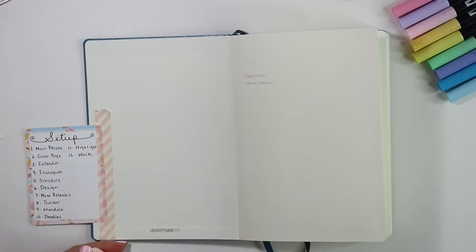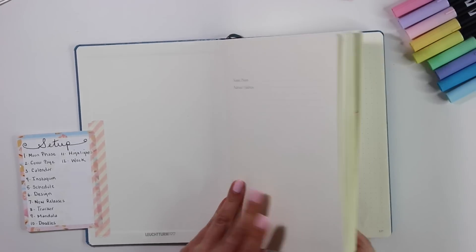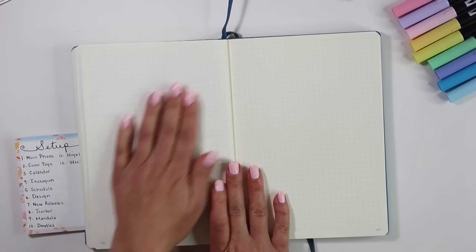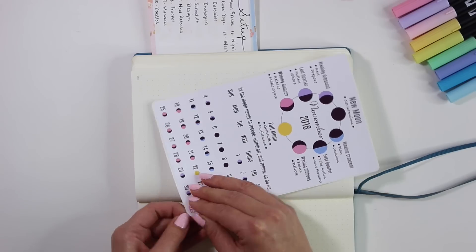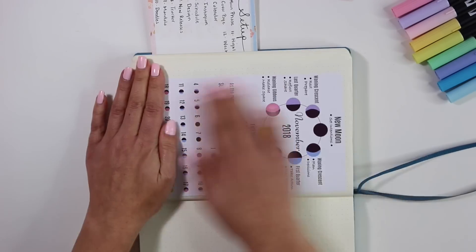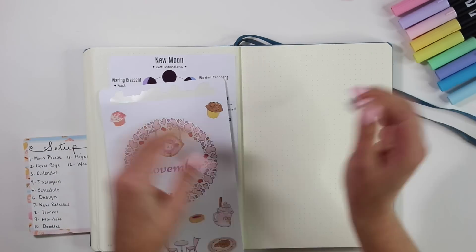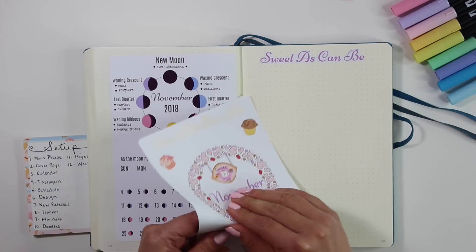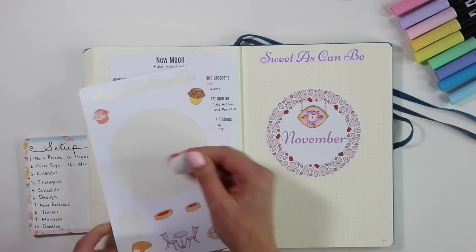I'm just taking a bit of washi tape to make sure the card is in place, so let's go ahead and start with this month. I did leave a couple extra pages open for the last couple weeks of October so I could journal in. The first thing I want to put down is my moon phase — this is the November moon phase chart. I think I started doing this with the September theme because September's theme was space, and I just absolutely loved it so much that I made one for October and November, and of course I'll make one for December as well.